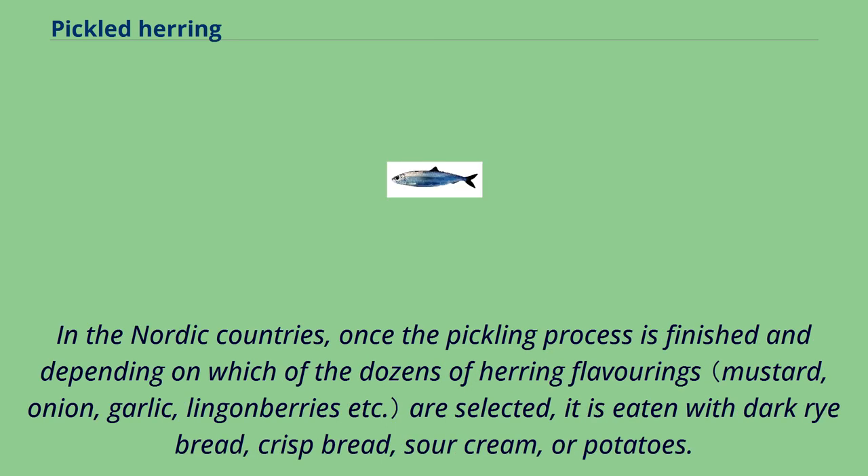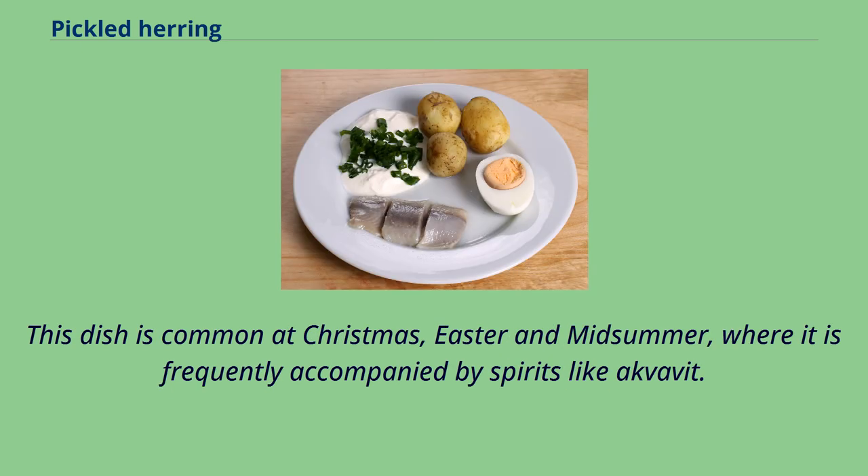In the Nordic countries, once the pickling process is finished and depending on which of the dozens of herring flavorings are selected, it is eaten with dark rye bread, crisp bread, sour cream, or potatoes. This dish is common at Christmas, Easter, and midsummer, where it is frequently accompanied by spirits like akvavit.